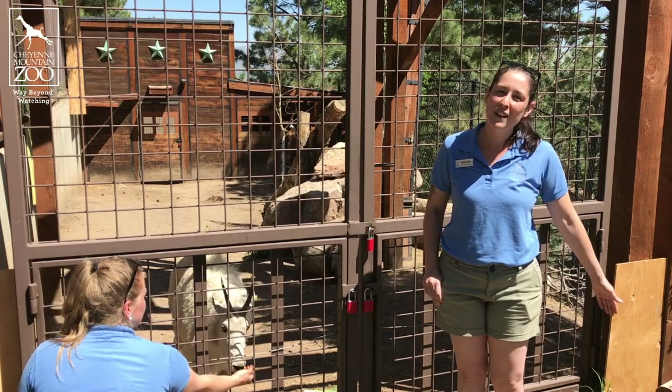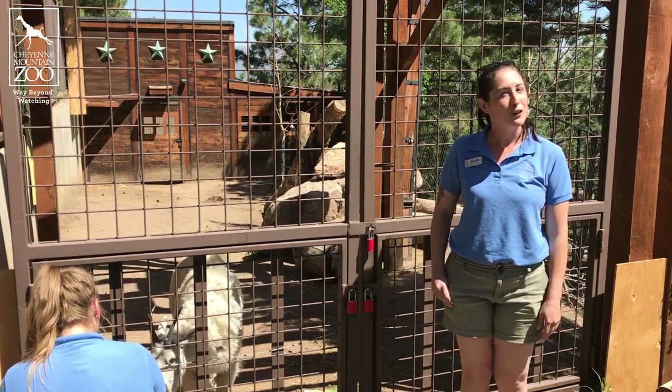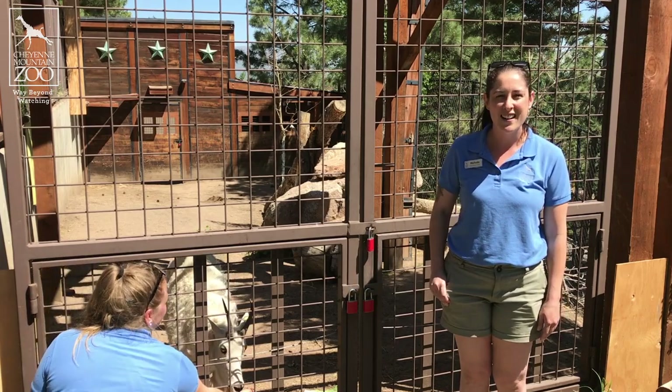Thanks for joining us today. We hope you come by the zoo and check out the baby Rocky Mountain goat. Look for her up on the rocks in the big main yard. Have a great day!